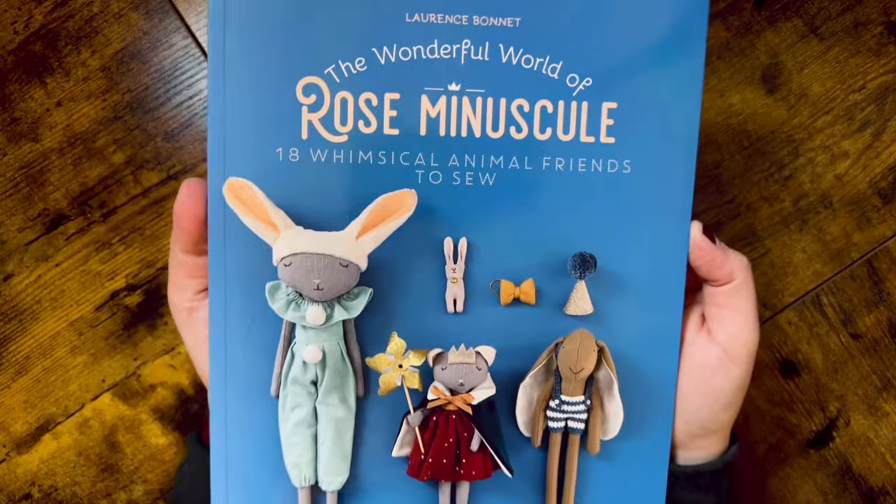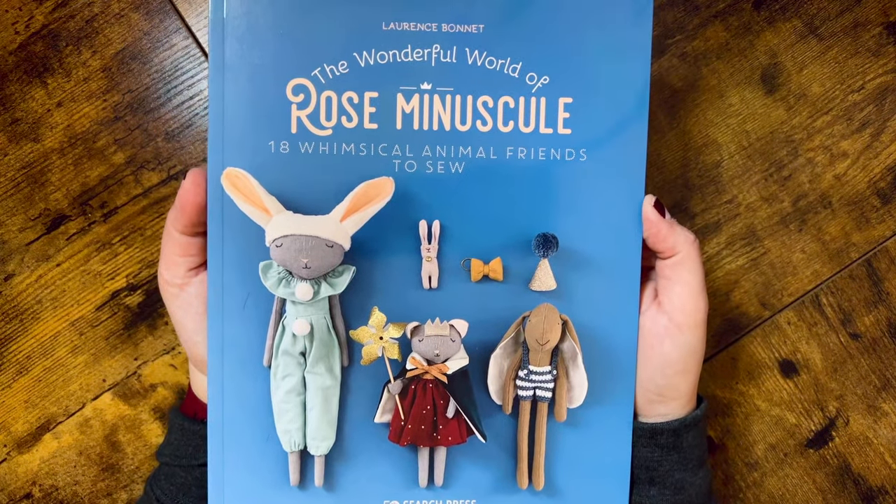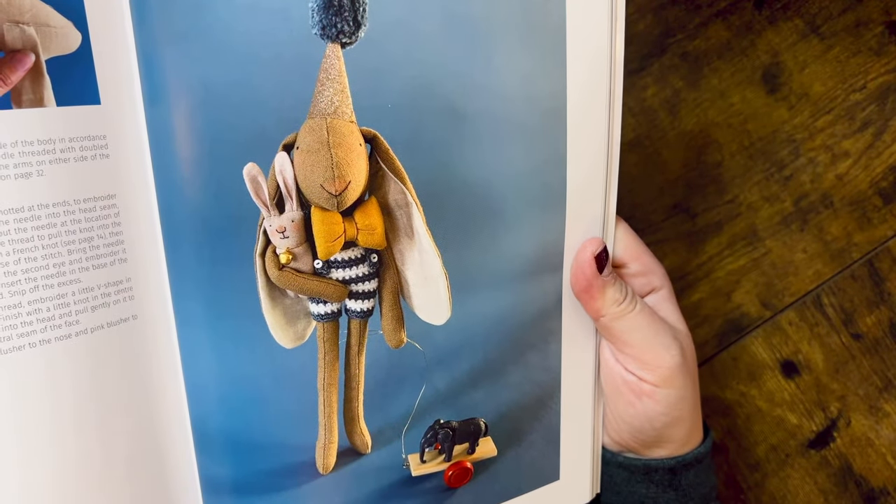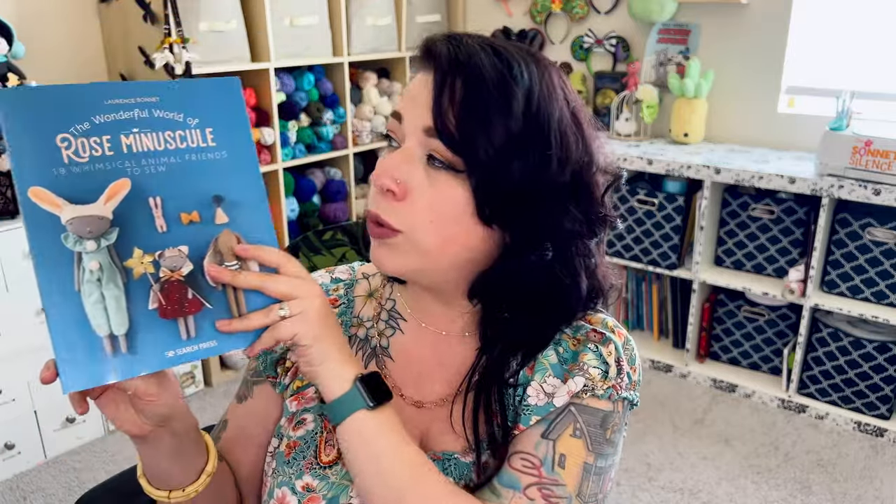I then also got The Wonderful World of Rose Minuscule: Eight Whimsical Animal Friends to Sew by Lawrence Bonnet. I think the embroidery details of these are really cute — I really like the style of these stuffies. They are so sweet and have just this really sweet vintage feel to them that I absolutely love. These ones might be kind of interesting because Olivia here actually does have a knitted cardigan, so I'll be able to dust off those knitting needles. Some of these also have crochet pieces as well.